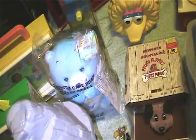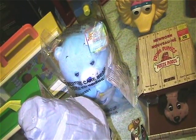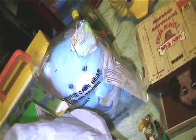We got this Care Bear mint in package. It's like a praying nighttime Care Bear. It's pretty neat.